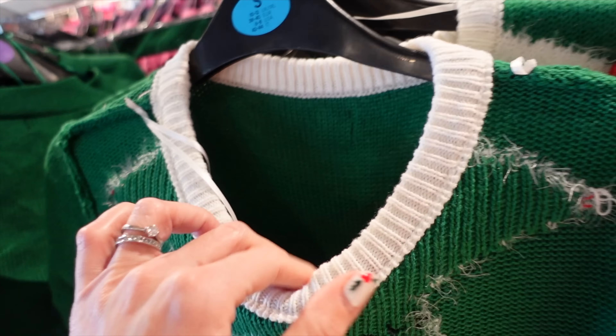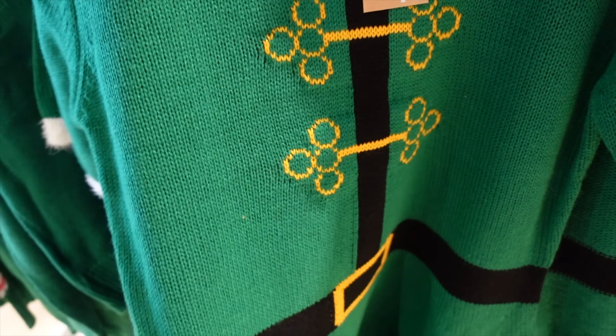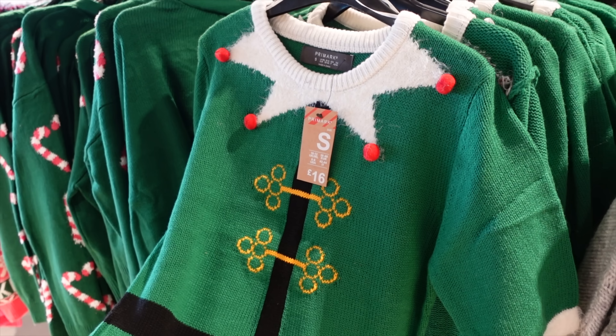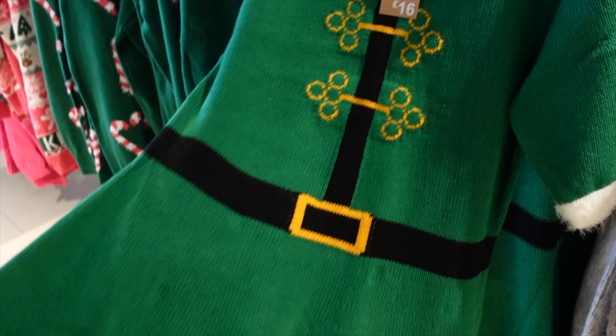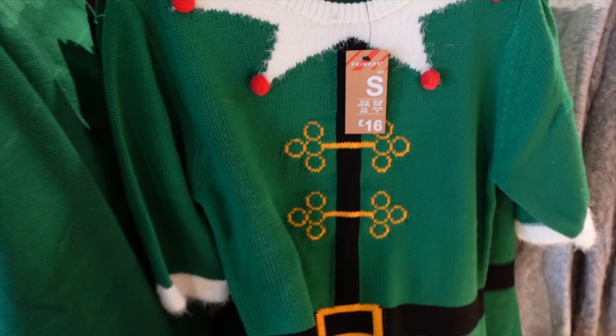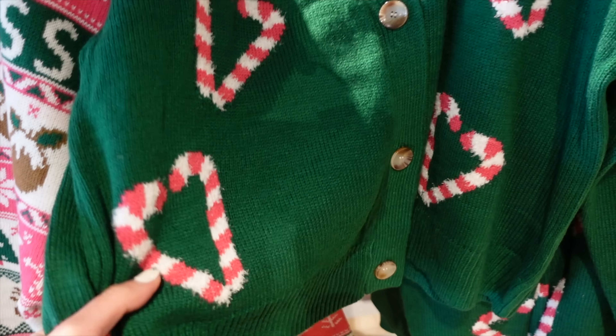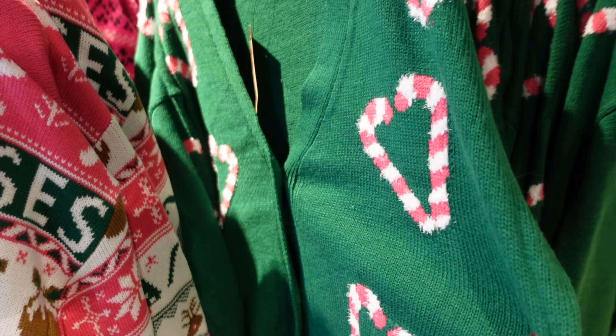There's an elf dress - £16. I've got a Santa version of this. I must have washed it in a dark load because the fluffy bit has gone kind of grey. So if anyone has any bright ideas how I can get the fluffy bit back to white without bleaching the whole thing, I'd love to know in the comments. Then there's this candy cane heart cardigan, £12 - that's a sweet little twist on a Christmas jumper.